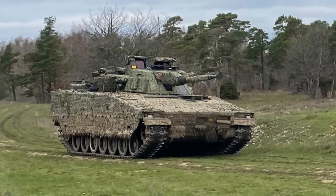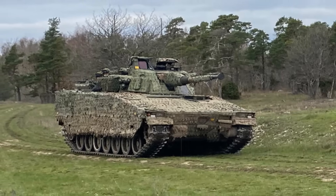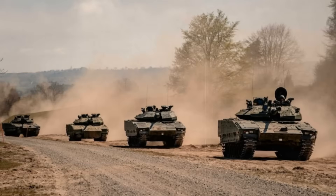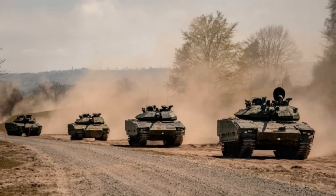The CV9035 MKIIIC is being developed by BAE Systems Haglunds, and its recent testing at their facility demonstrated the vehicle's formidable combat suite.